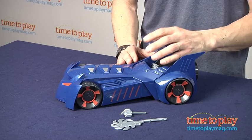This is for kids ages 4 and up from Mattel Toys. If you're looking for other great Batman toys, you can find the best reviews at TimeToPlayMag.com.